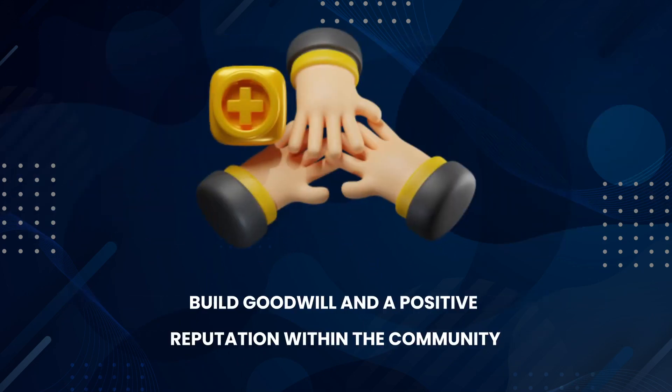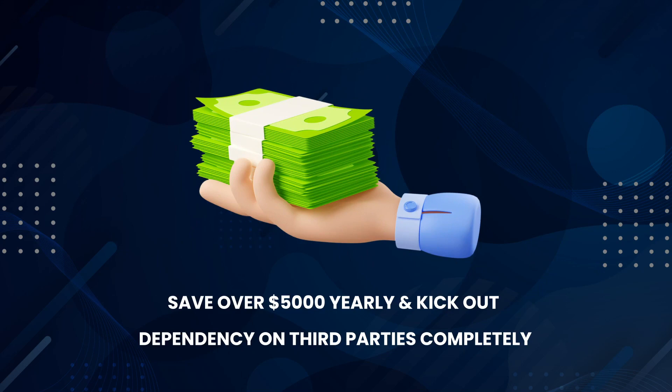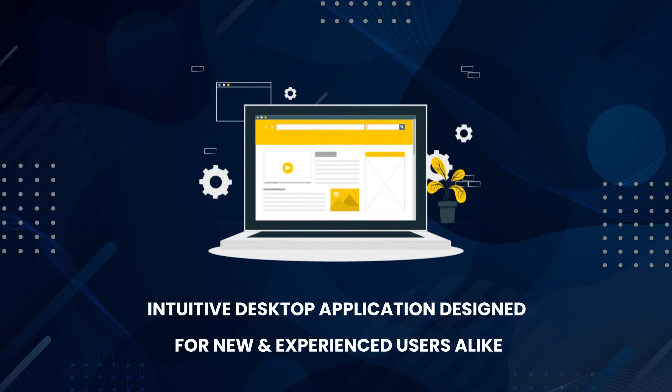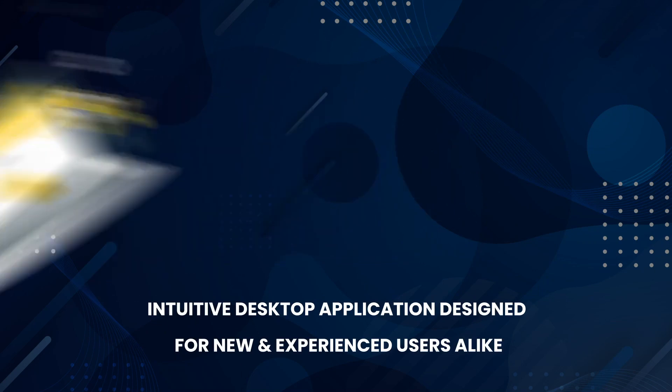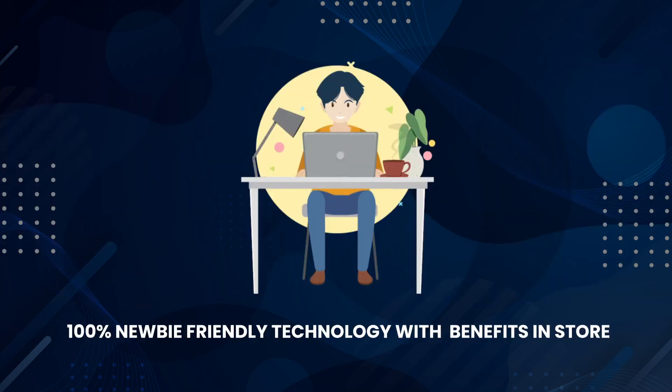Build goodwill and a positive reputation within the community. Convert text-to-speech in 60-plus languages spoken globally. Save over $5,000 yearly and kick out dependency on third parties completely. Intuitive desktop application designed for new and experienced users alike. Make passive income monthly by providing high in-demand services to hungry business owners globally in three clicks. 100% newbie-friendly technology with easy-to-use dashboard and tons of other benefits in store.